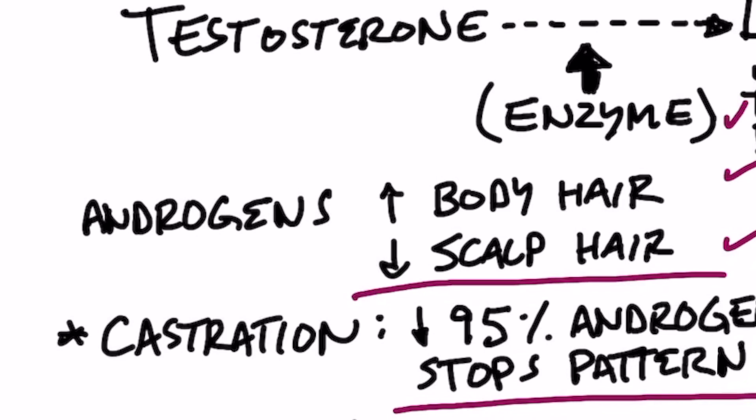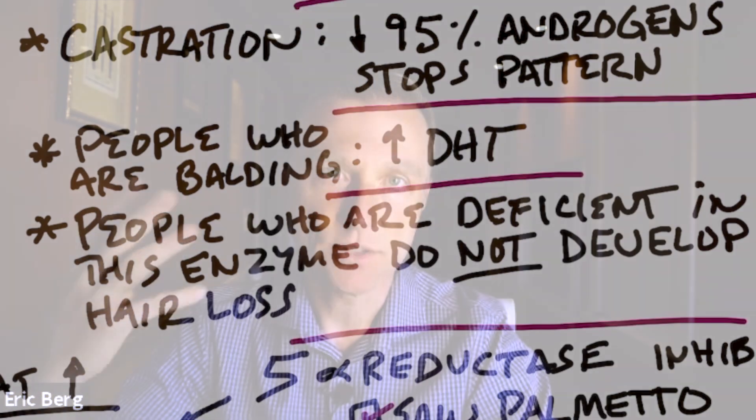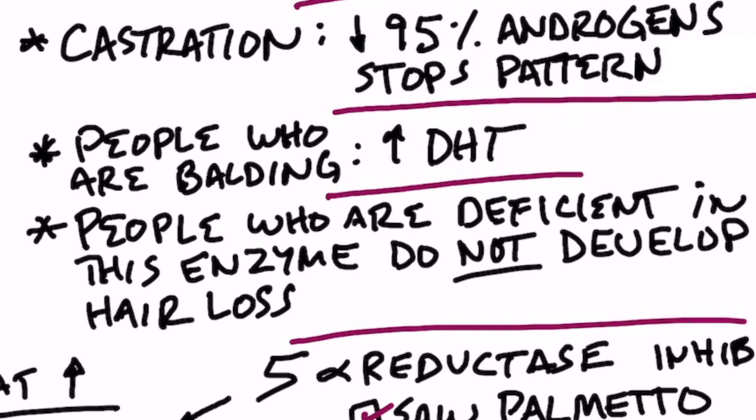Let me explain more about the enzyme 5-alpha reductase. When someone experiences castration, there's a 95% decrease in androgens, and at the same time they stop losing their hair — they stop experiencing androgenic alopecia. Also, people who are balding nearly always have an increase of DHT in their scalp, and people who are deficient in 5-alpha reductase do not develop hair loss. So this enzyme is a key factor in whether you develop hair loss or not.